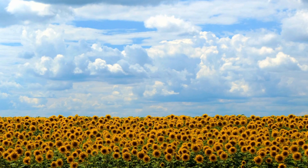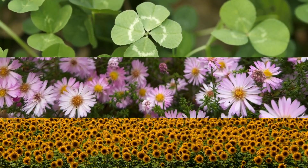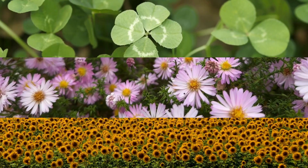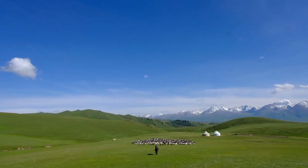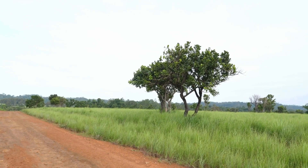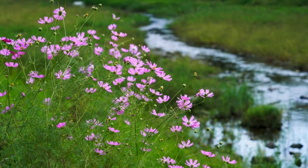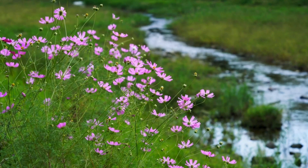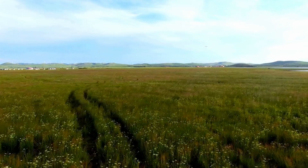Wildflowers such as sunflowers, asters, and clovers add bursts of color to the grasslands and provide food for pollinators like bees and butterflies. Compared with forests, trees are sparse in temperate grasslands. When trees do appear, they're usually found near water sources like rivers and streams. Shrubs and bushes are also rare but can be found scattered across the landscape.